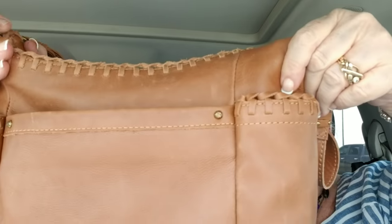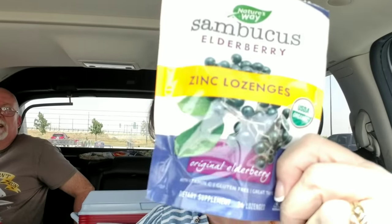I got a new purse — let me show you guys. Cute, cute purse! Love its little tassel. See the tassel? It's leather and it was on sale at TJ Maxx. I also got some zinc lozenges with elderberry — I got these at Natural Grocers. They have vitamin C, gluten-free, great taste.